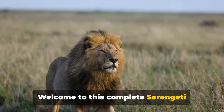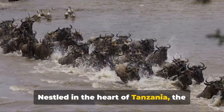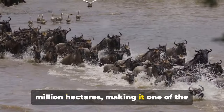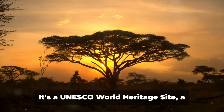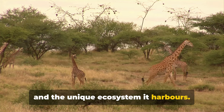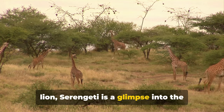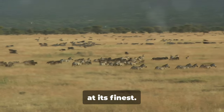Welcome to this complete Serengeti National Park Travel Guide. Nestled in the heart of Tanzania, the park spans a staggering 1.5 million hectares, making it one of the largest and most renowned wildlife reserves in the world. It's a UNESCO World Heritage Site, a testament to its unparalleled biodiversity and the unique ecosystem it harbors. From the smallest beetle to the majestic lion, Serengeti is a glimpse into the heart of the wild.